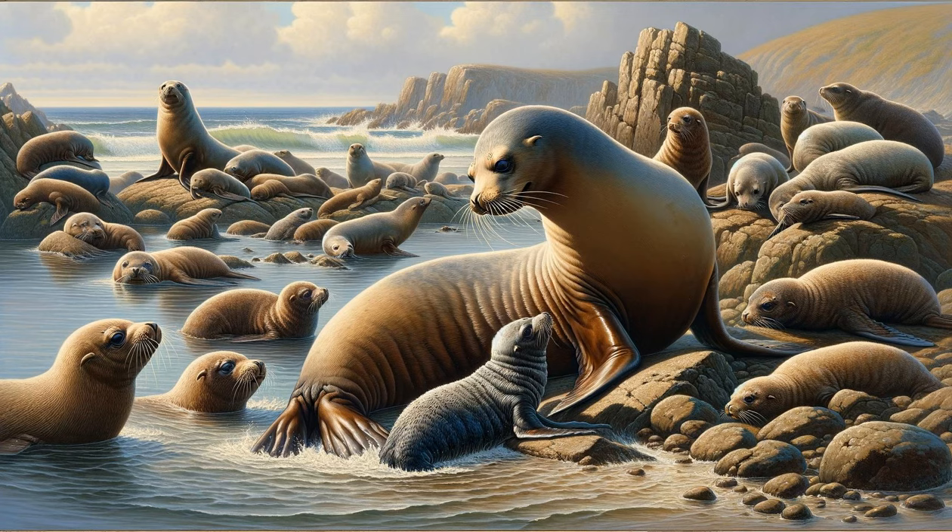Our journey takes us to the water's edge, where a colony of seals basks in the sun. A mother seal gently nudges her pup into the water, teaching it essential survival skills. Their playful interactions are heartwarming, showcasing the strong familial bonds among seals. The scene illustrates the seal's dual life, comfortable on both land and sea. This moment highlights the nurturing and protective instincts of marine mammals, a testament to the strength of maternal bonds. Here, on the rocky shore, life thrives in a delicate balance between land and sea.